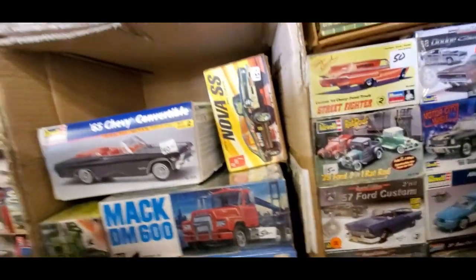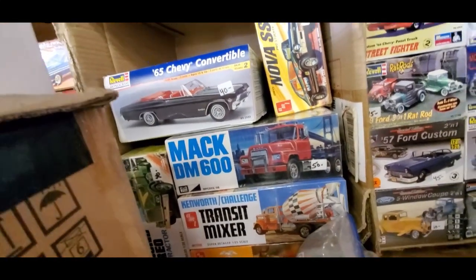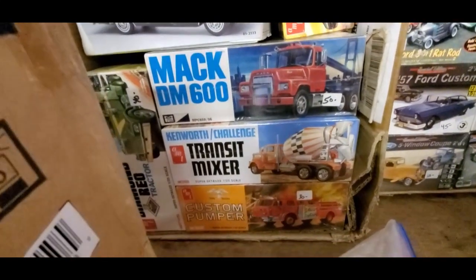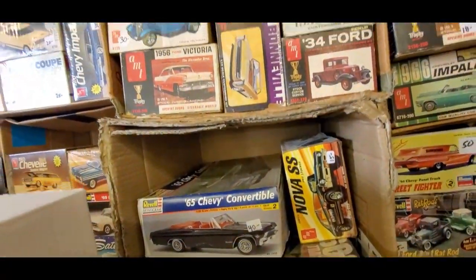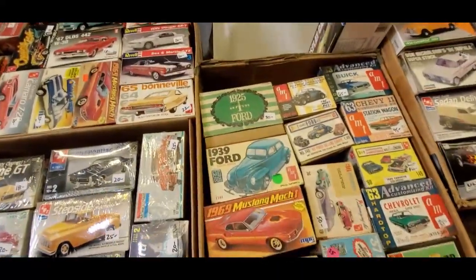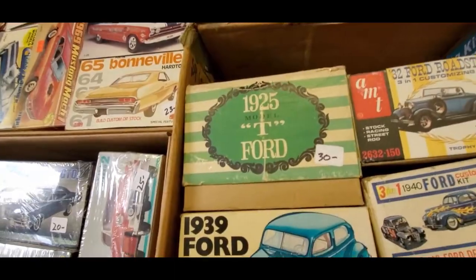Mac DM, $650 — the cement mixer. That Mac Custom Pumper, that is American La France, $30. Chevelle Convertible, $40. I don't know what brand that is, $30 bucks.